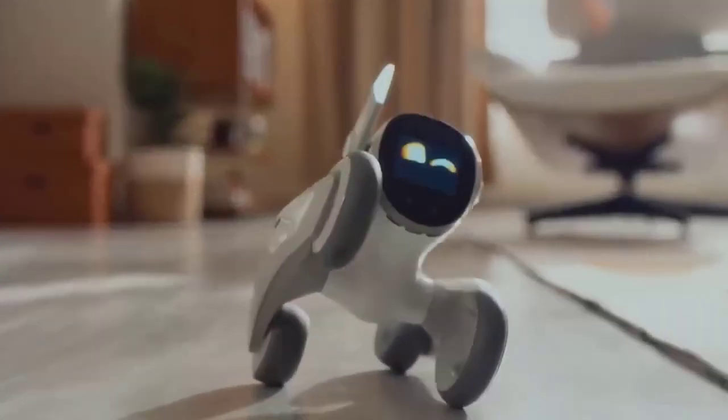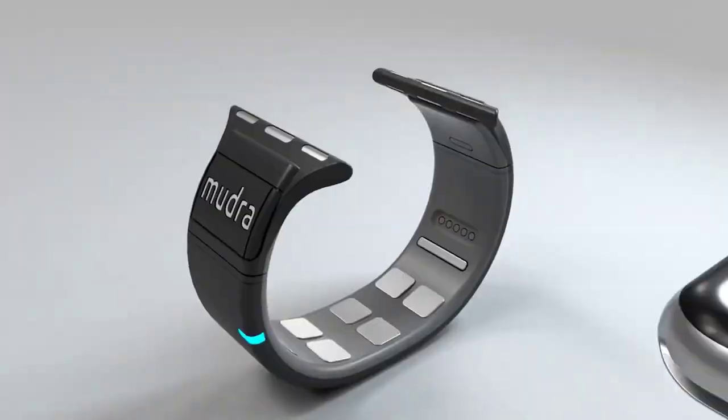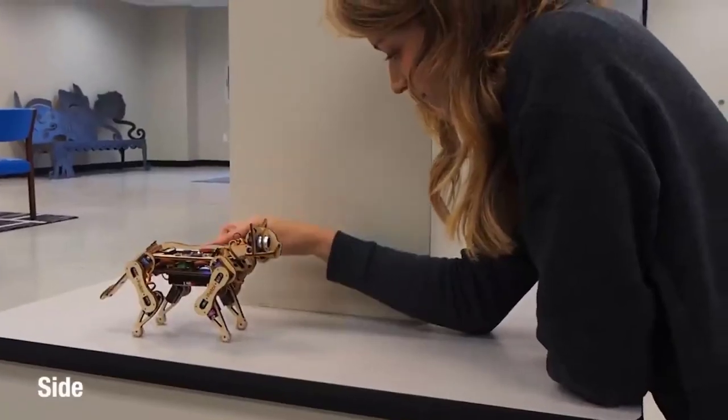Hello, everyone. This is another selection of cool products from AliExpress. I'm sure that one of the products you will definitely like. So here we go.